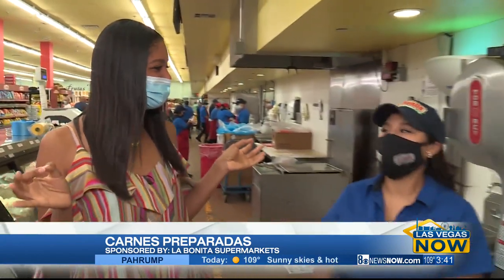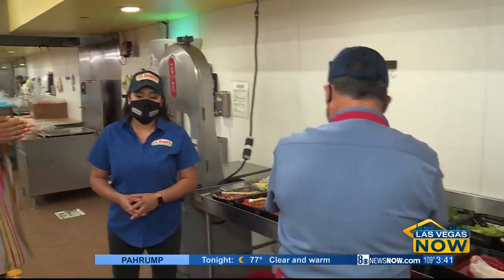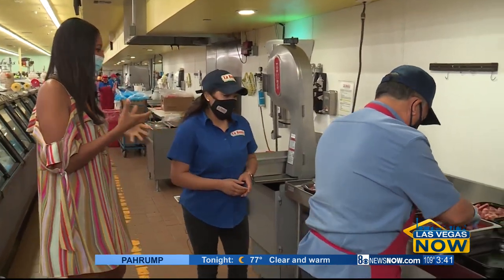We are here at La Bonita talking carne y pollo preparadas — las preparadas. Zyra, please tell us what are the preparadas and what can people get here?